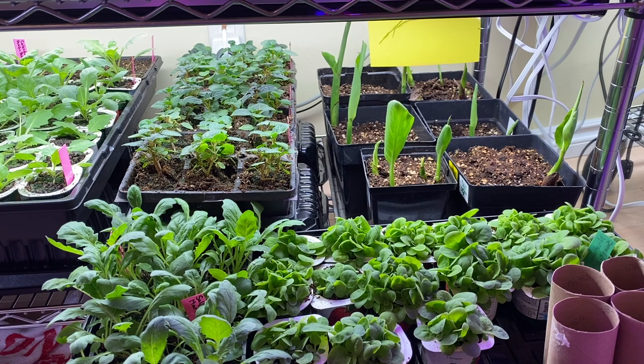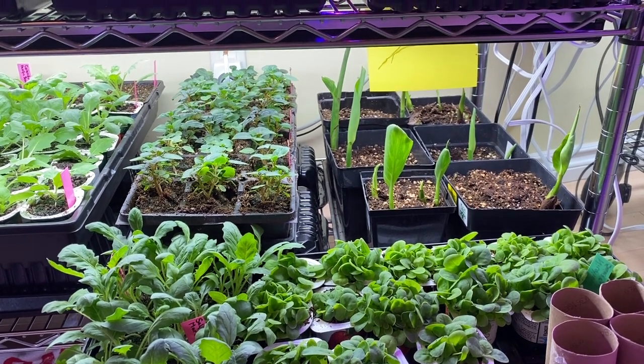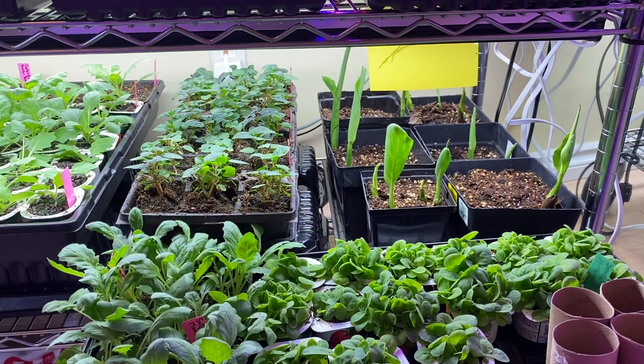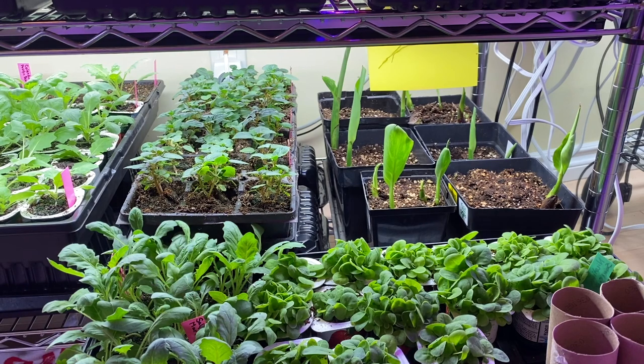I brought in my cannas and dahlias and set them up — you'll see fungus gnat traps all over the place again. The bulbs seem to bring in a whole new host, and I'm just working on eradicating them again. That's part of growing plants in your house. But you can see lots of cannas coming up. If you saw my video on how to divide and pot up cannas in the spring indoors, that's what those are from.